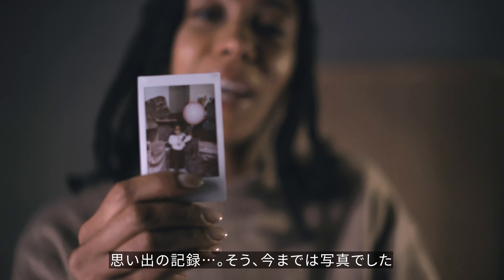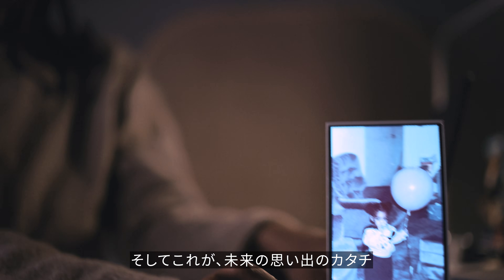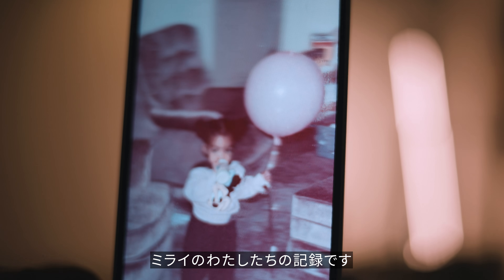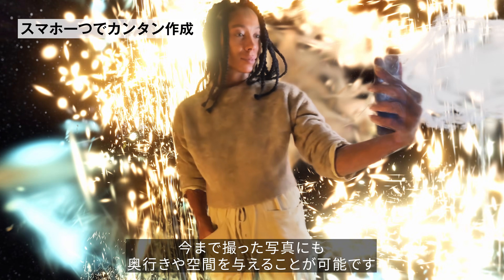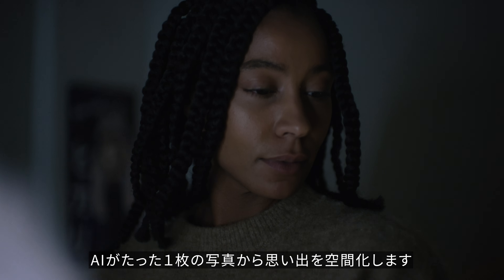This is what your memories look like today. But this is what your memories will look like from now on, in the future. Our software turns regular photos into spatial photos. We do this by using an AI algorithm to imagine dozens of perspectives of that same memory.